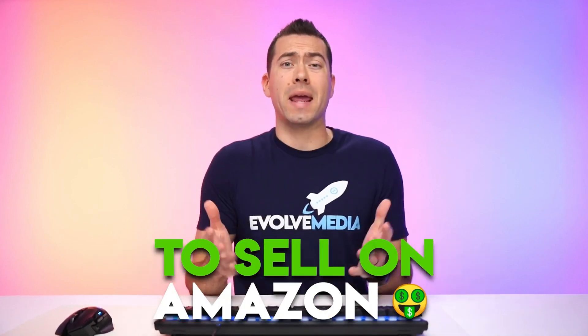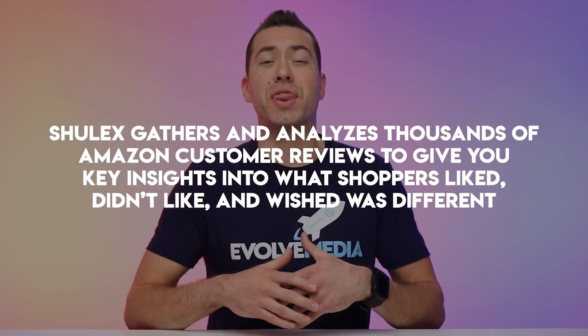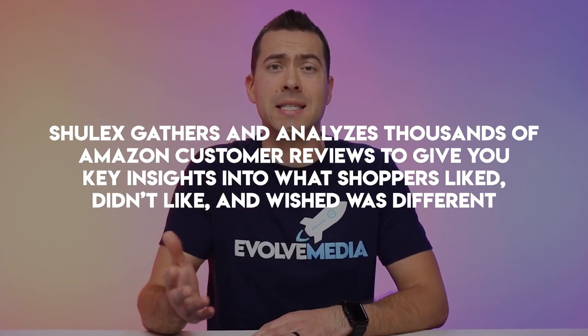If you want to launch new products to sell on Amazon, stay locked in on this video because I'm about to show you an AI-powered tool called Shulix that takes product research to a whole other level. This tool gathers and analyzes thousands of Amazon customer reviews to give you key insights into what shoppers liked, didn't like, and wished was different. You can get insights on one ASIN at a time or dozens of ASINs at once to give you even more ways to improve the product for shoppers and offer more value.